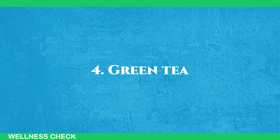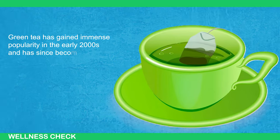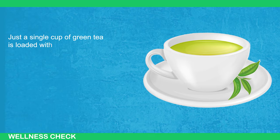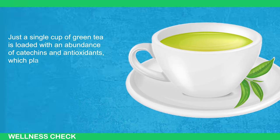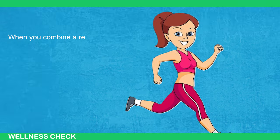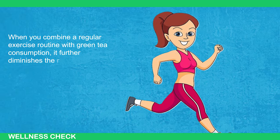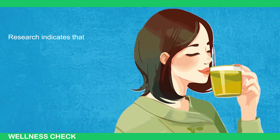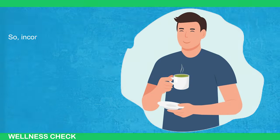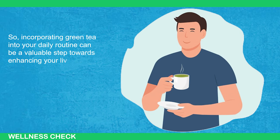Number 4: Green Tea. Green tea has gained immense popularity in the early 2000s and has since become a household name in the realm of healthy eating. Just a single cup of green tea is loaded with an abundance of catechins and antioxidants, which play a pivotal role in detoxifying the liver and reducing inflammation. When you combine a regular exercise routine with green tea consumption, it further diminishes the risk of developing liver cancer. Research indicates that consuming ample amounts of green tea daily can lead to improved levels of liver enzymes.